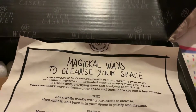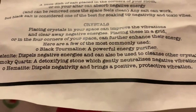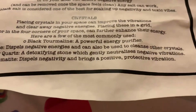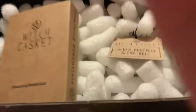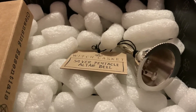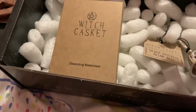Anyone that knows me knows I love my crystals and jewels — I have loads of them all around the house and I usually wear crystal bracelets. But for work you're not allowed to wear jewelry, so I haven't got any on today. I think I probably should after this week.